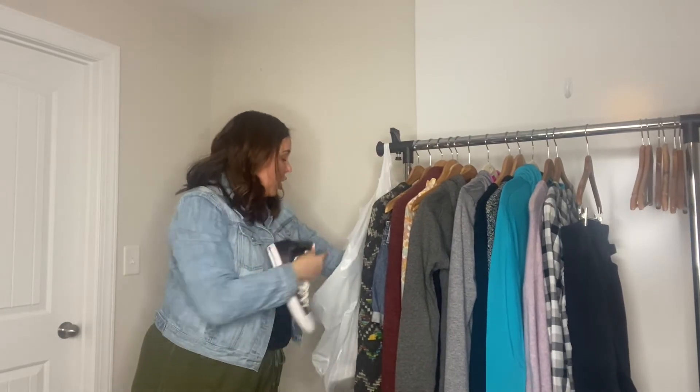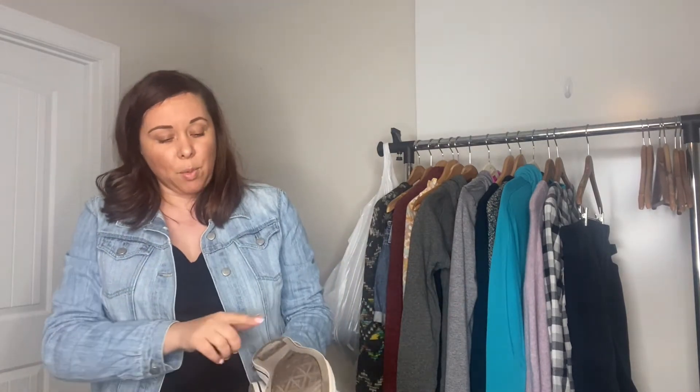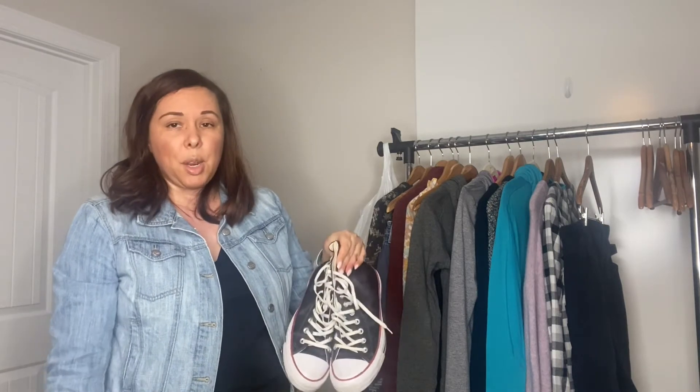I hit the jackpot with shoes — I got these Converse Chucks. They're like a satin kind of Converse. I made the mistake of thinking they were regular Goodwill price, like $5 for shoes. But when I got to the register they were marked at $8.99. If I had known they were $9, I would not have picked them up. But you live and you learn. If they don't sell, they are my size so I can wear them.